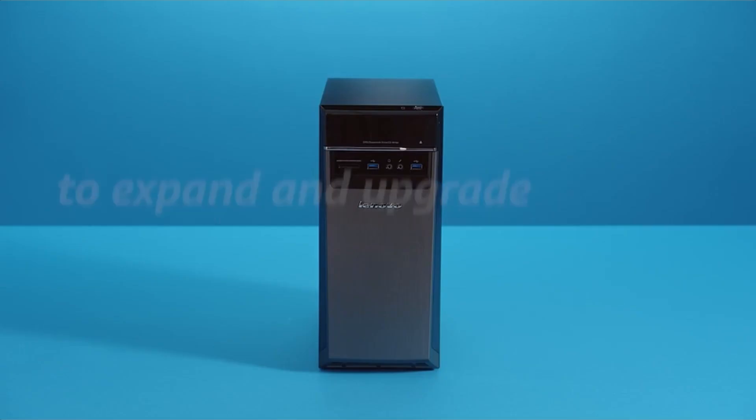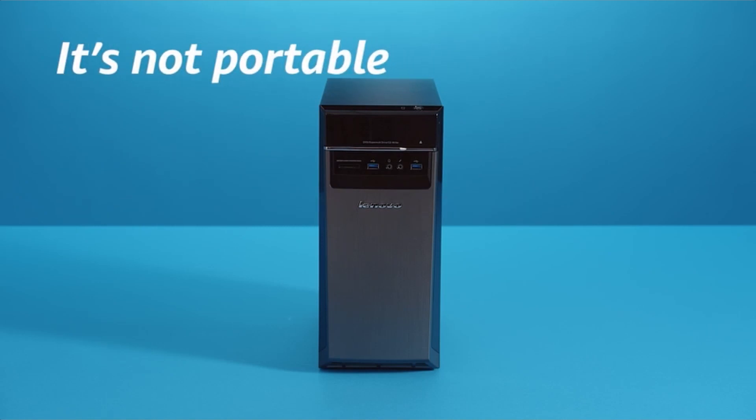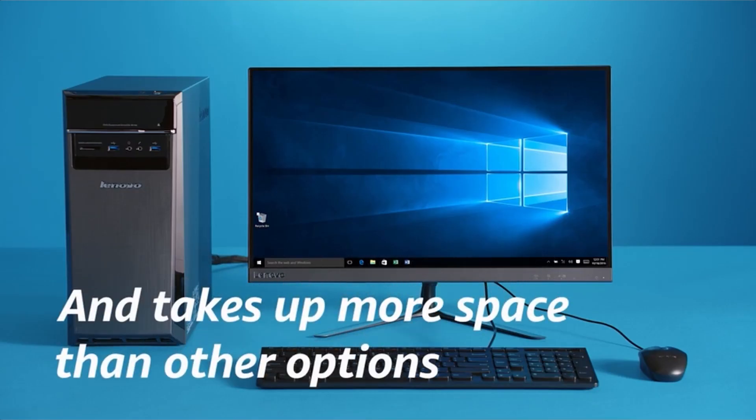There's always the possibility of upgrading with a new CPU, memory, or storage. I have prepared this video guide for the pre-built gaming PC, so let's get started.